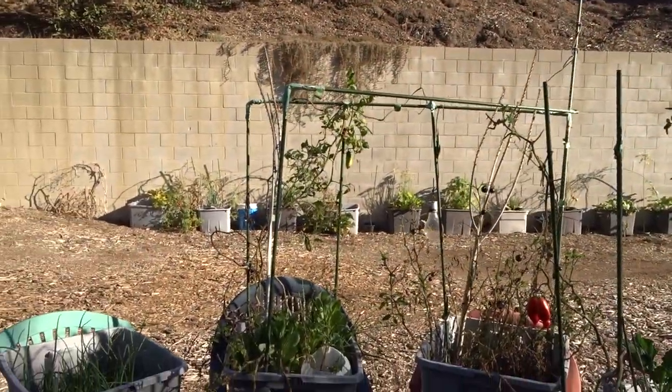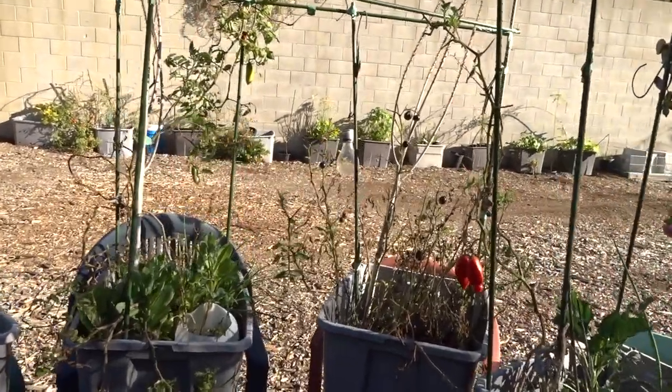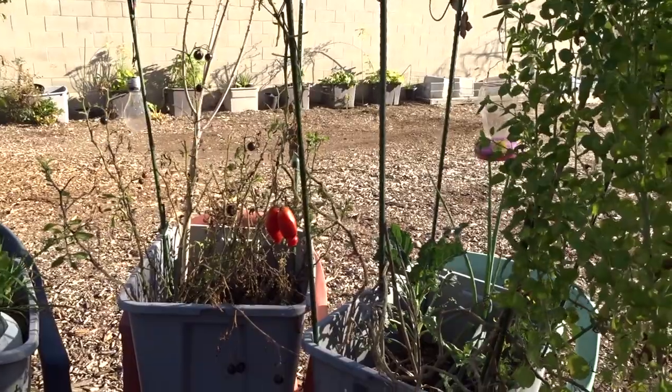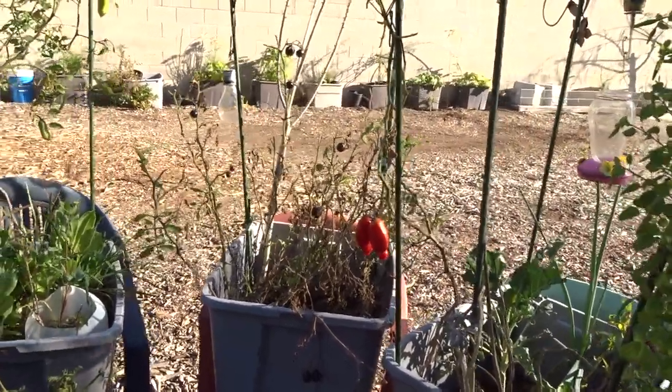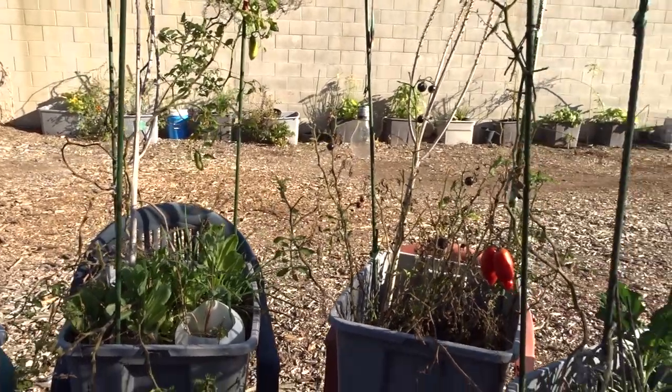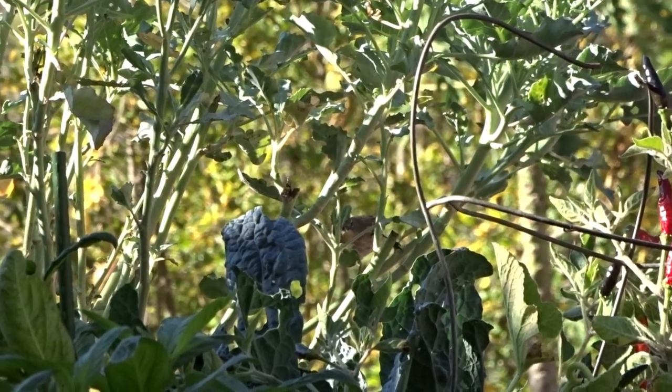Yes, these got attacked by hornworms — I kind of left them. They don't usually hang around in the winter. The tomato plants are still alive but I want to gut a lot of this anyway, so I figured we'll let them do what they want and the birds will come in and pick some off.